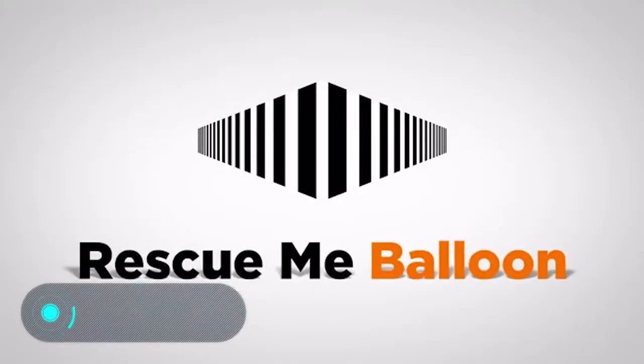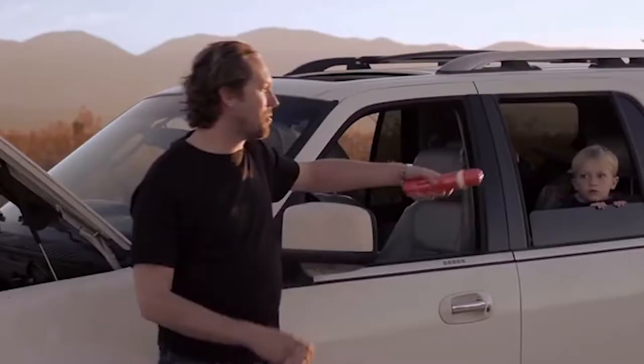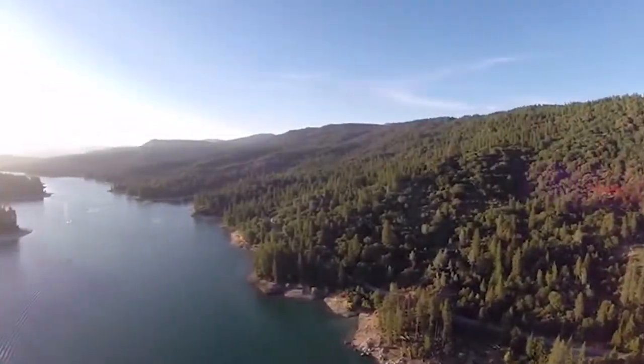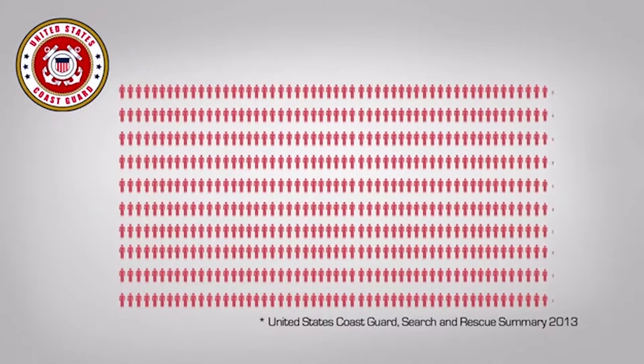Rescue Me Balloon — this is an orange container, 6 inches long and 2 inches in diameter. The device has a ring that shines in the dark using solar energy, so you can always find it in the dark. The balloon rises to an altitude of 150 feet, so if you're in the forest, it rises above the trees. A powerful LED indicator will periodically transmit an SOS signal using Morse code.